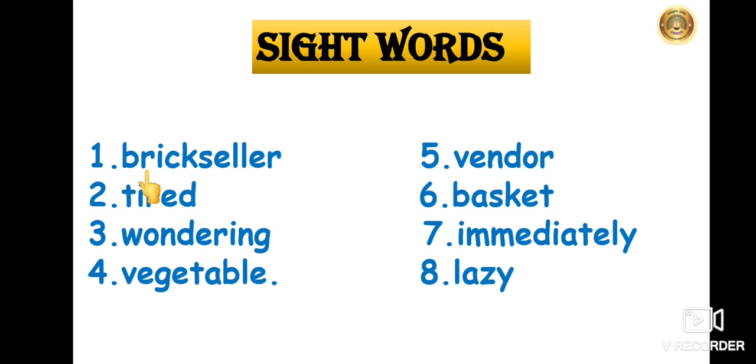The first sight word is Brickseller — B-R-I-C-K-S-E-L-L-E-R — Brickseller. The second one is Tired — T-I-R-E-D — Tired. The third is Wondering — W-O-N-D-E-R-I-N-G — Wondering. The fourth one is Vegetable — V-E-G-E-T-A-B-L-E — Vegetable.